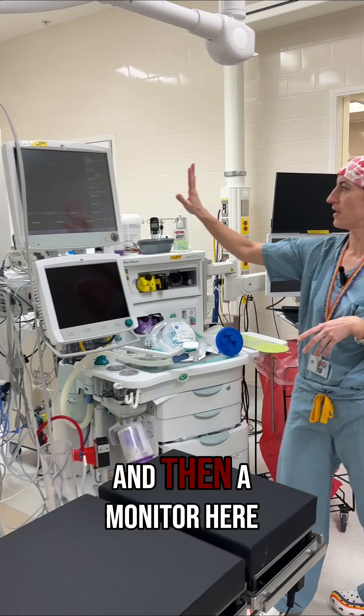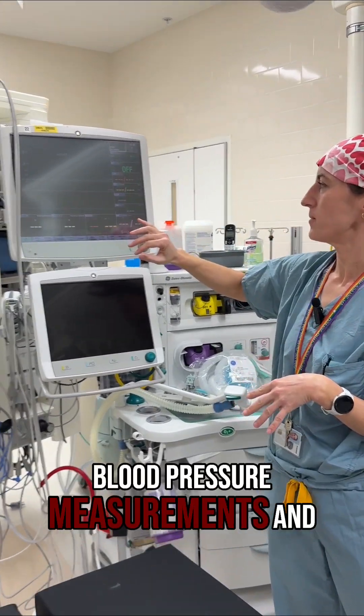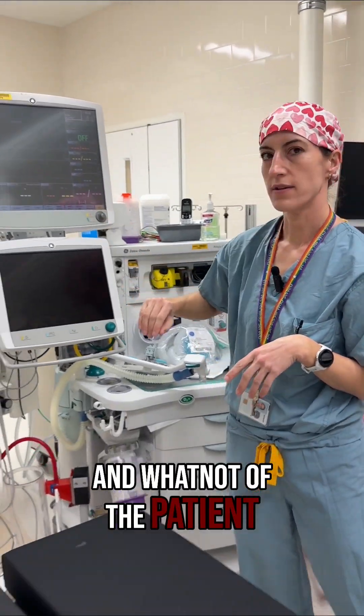And then a monitor here. This will have on it all the blood pressure measurements, EKG, heart rate, and whatnot of the patient.